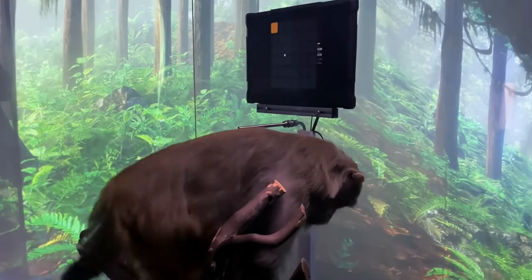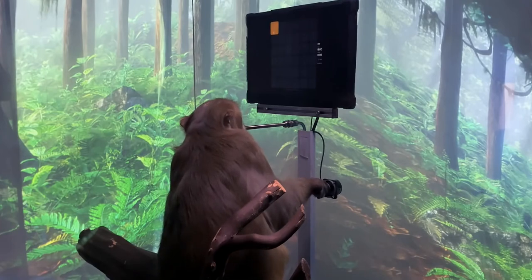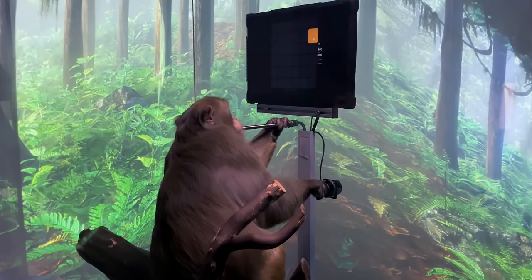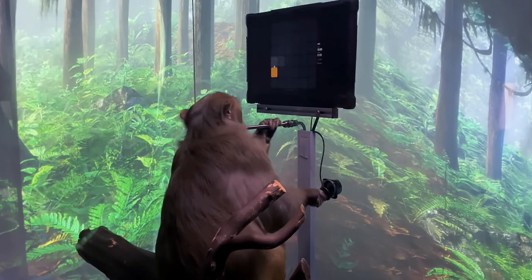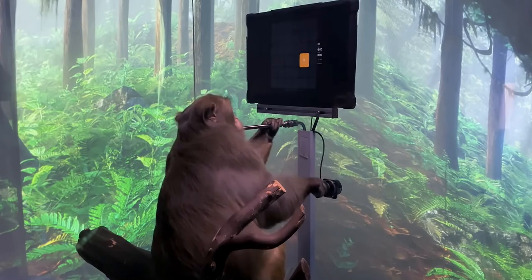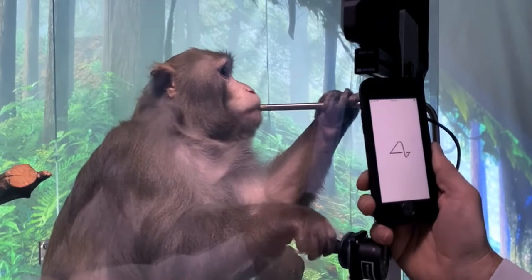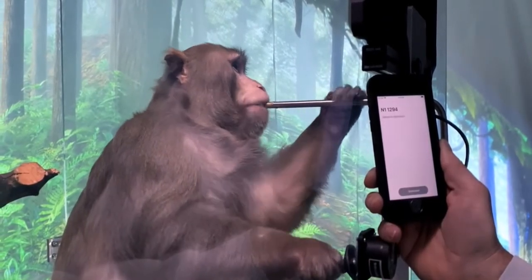He's a nine-year-old macaque who had a Neuralink placed in each side of his brain about six weeks ago. If you look carefully, you can see that the fur on his head hasn't quite fully grown back yet. He's learned to interact with a computer for a tasty banana smoothie delivered through a straw. We can interact with the Neuralinks simply by pairing them to an iPhone, just as you might pair your phone to a Bluetooth speaker.